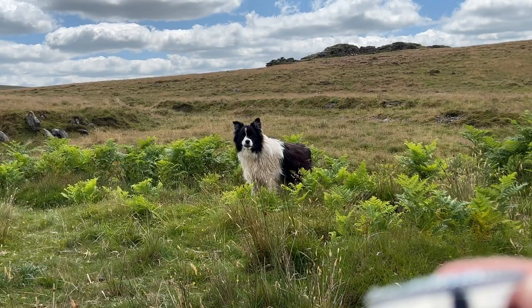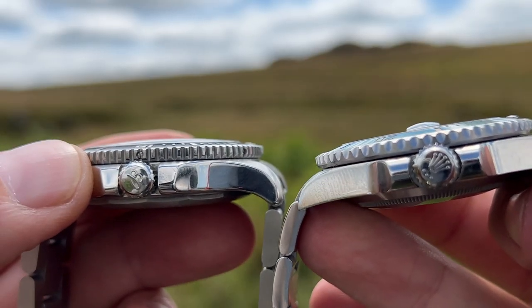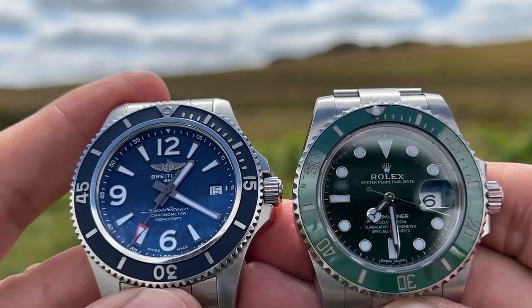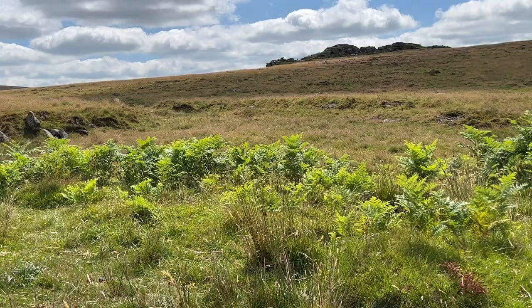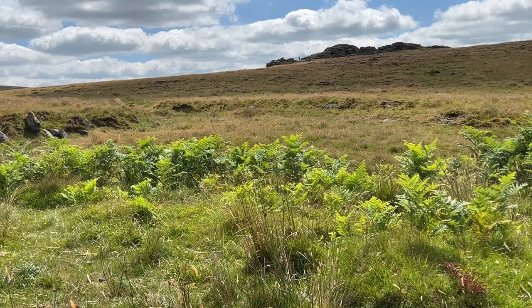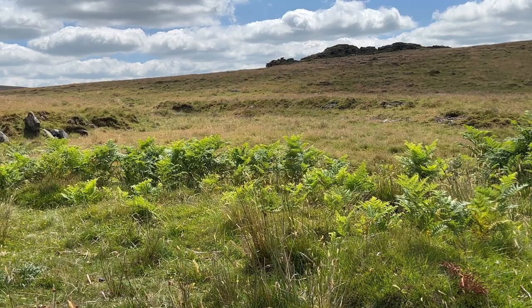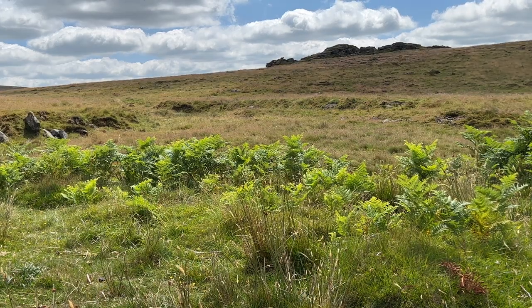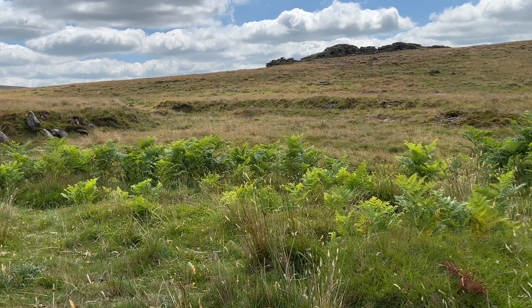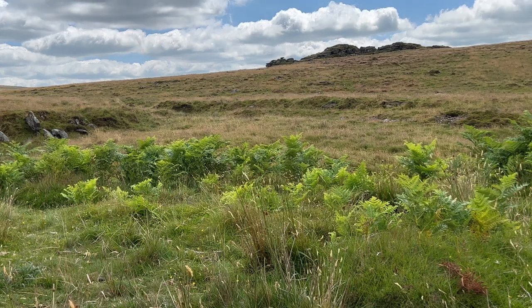Green or blue... Blancpain Fifty Fathoms, Submariner... now Breitling... Ball.